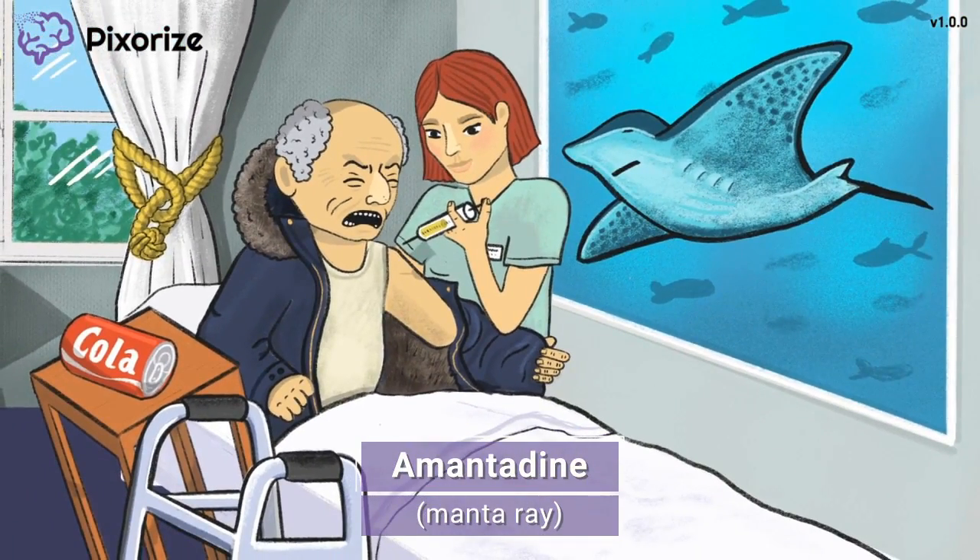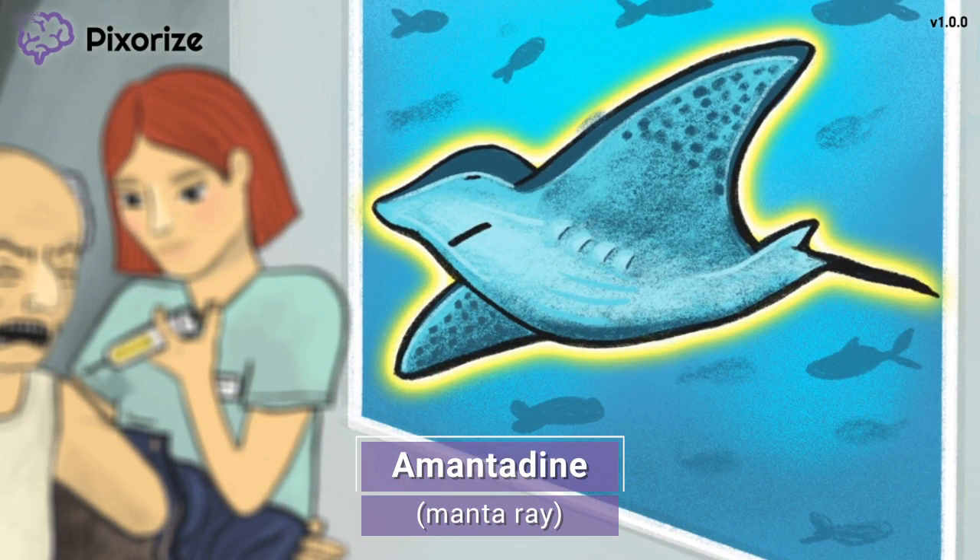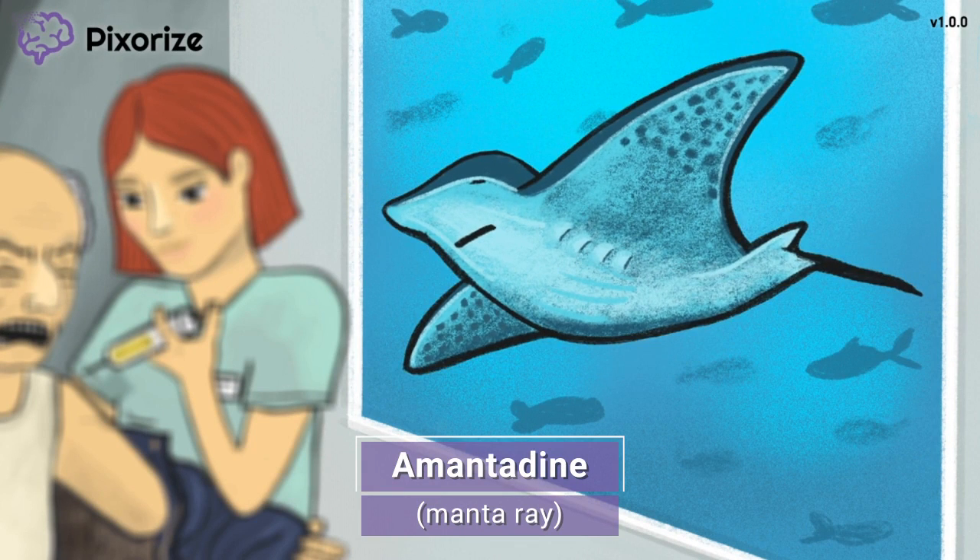It looks like we're at a nursing home — a pretty nice one too, with its fancy paintings everywhere. And this painting is seriously awesome with a huge manta ray on it. Let this manta ray remind us of amantadine, because manta ray sounds like amantadine.